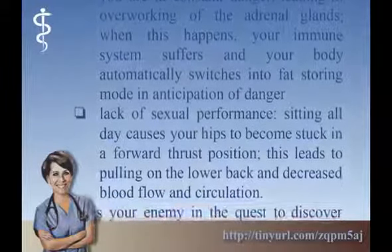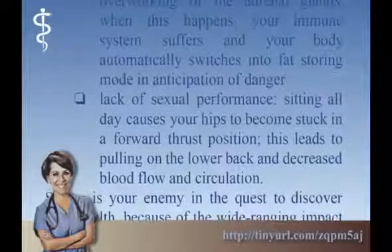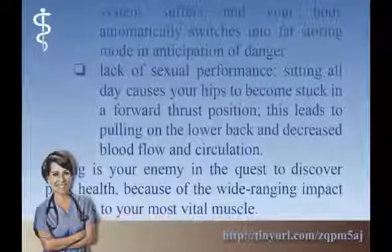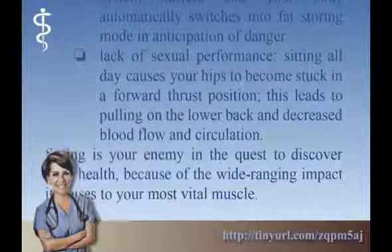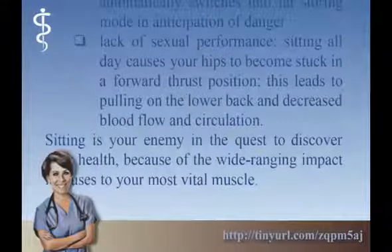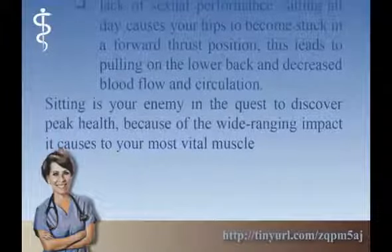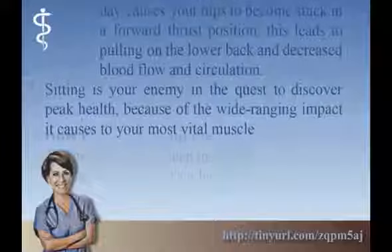Lack of Sexual Performance: sitting all day causes your hips to become stuck in a forward thrust position, which leads to pulling on the lower back and decreased blood flow and circulation. Sitting is your enemy in the quest to discover peak health because of the wide-ranging impact it causes to your most vital muscle.